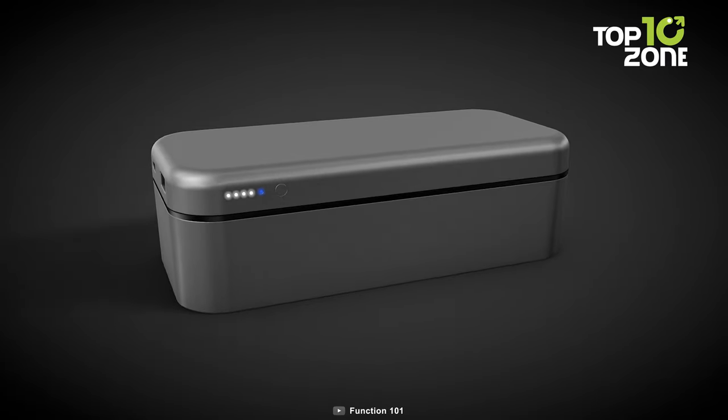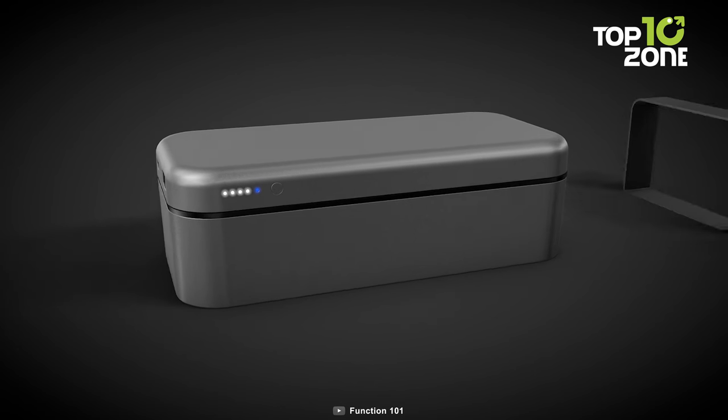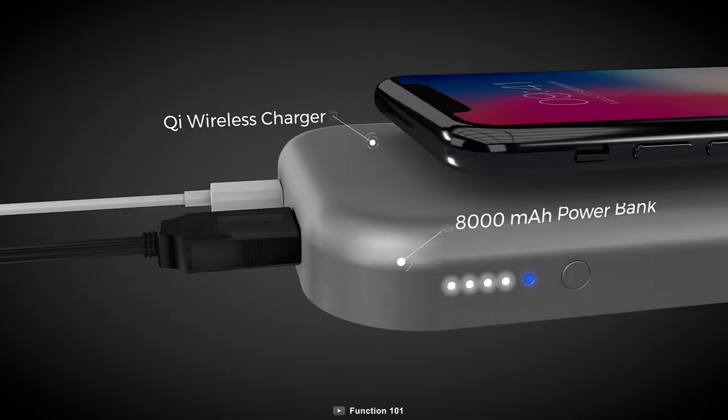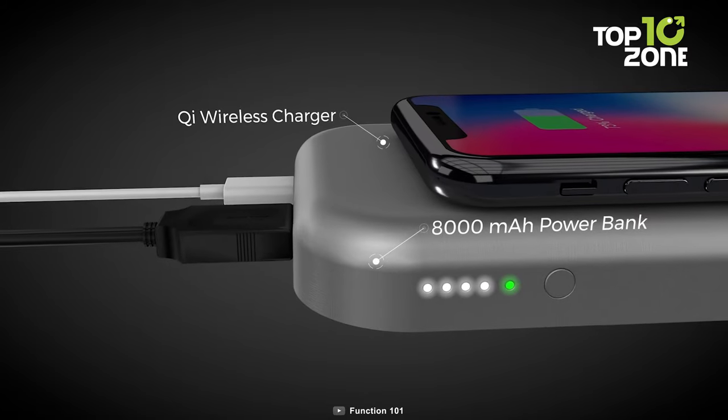Experience ultimate organization with the hideaway design, safeguarding ports from dust and debris during transport. Elevate your tech game with the Bento Stack Power Hub, a fusion of practicality and elegance.